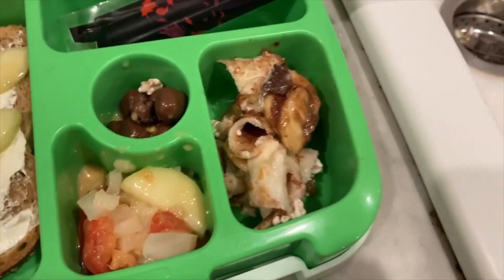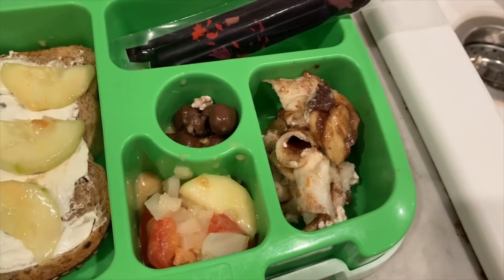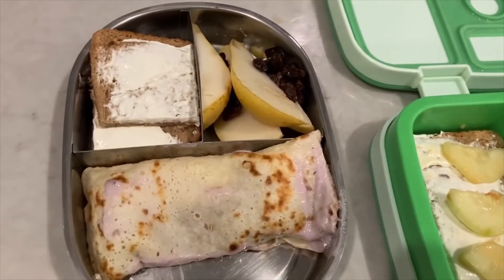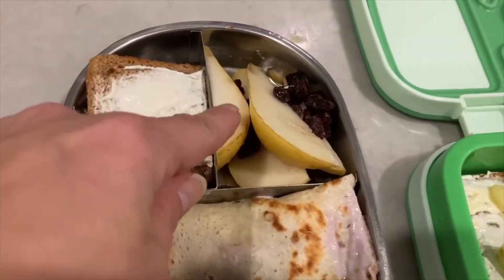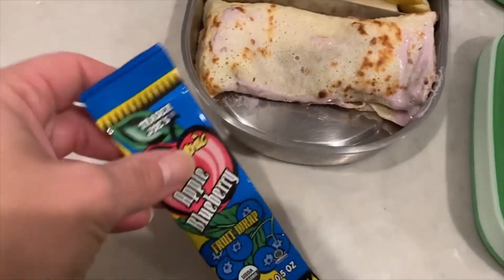She also has chocolate raisins and crepes that we had for dinner yesterday — I cut them into smaller pieces for her. For my son, he's also taking a crepe, a cream cheese sandwich, pears, and raisins. I'm giving this because they don't get a morning snack in school.